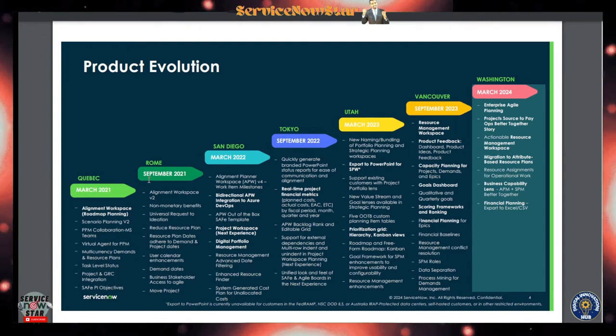Things are really growing on SPM. In Rome, September 2021, ServiceNow added demand dates and user calendar enhancements, along with resource plan dates and adherence to demand and project dates — those were really good enhancements. Then back in San Diego, we got the bi-directional APW integration to Azure DevOps, which was also a cool feature.